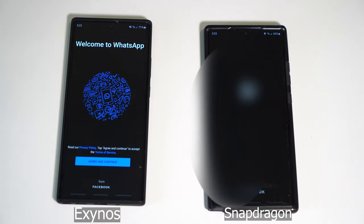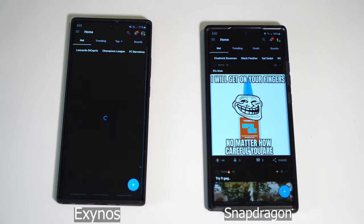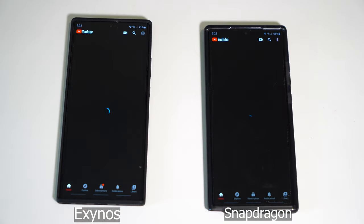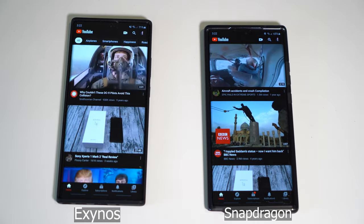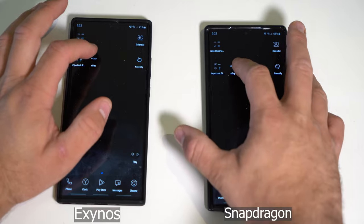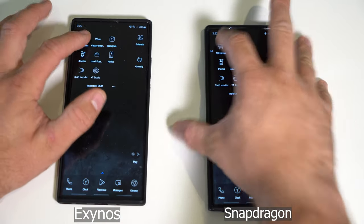WhatsApp. 9gag. YouTube. Calendar. eBay. AliExpress.